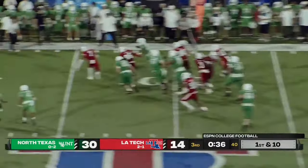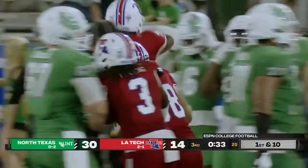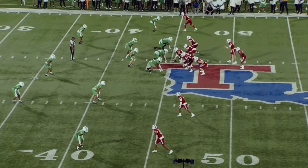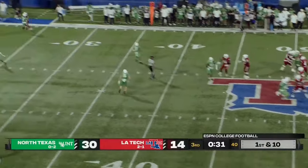Another running play to the left side — now a reverse, a loose football. Recovered by Louisiana Tech at the 45. Well, we didn't see it on camera, but we did see it with our own eyes up here. We'll hopefully get a look as it returns.